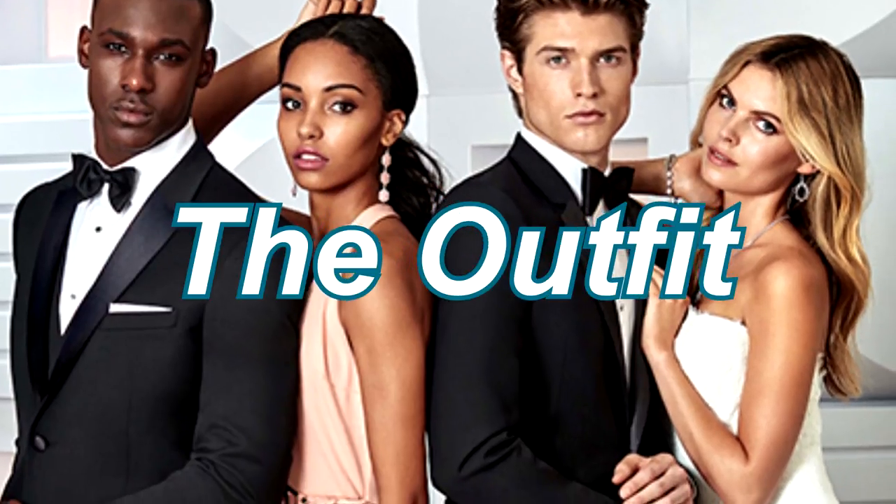That should do the trick. Moving on to the outfit — the number one thing you need to remember with the outfit is uniqueness. At prom you're going to see the same old people walking around with the same old clothes. You have to make a statement. So for my top, I'm going to be wearing this...